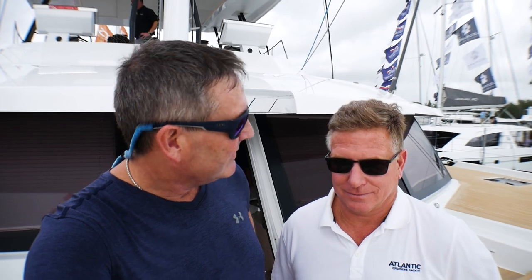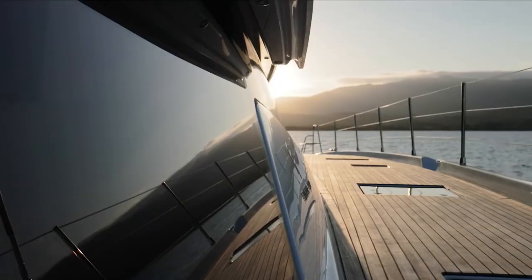Hey everybody, I'm Bill and I'm on the water. Guess who it is? Kenny Carrasco from Fontaine Peugeot and Atlantic Cruising Yachts. This is the flagship here, isn't it Kenny? Sure is — the Allegra 67.